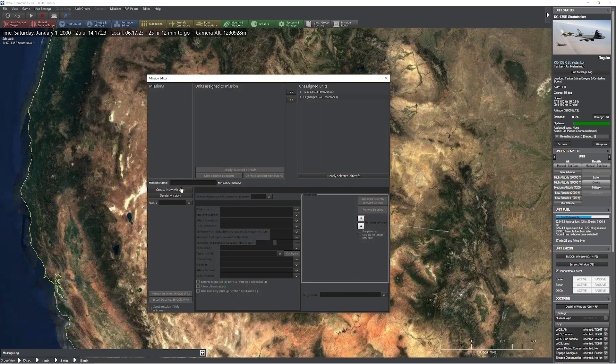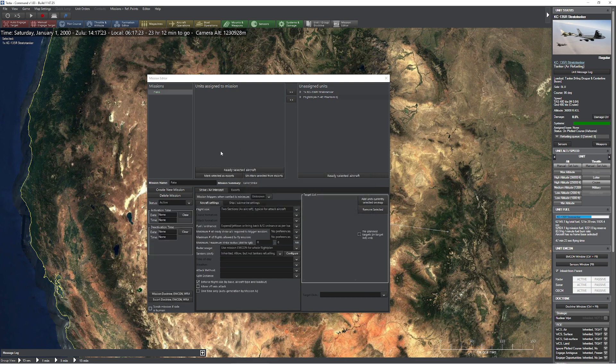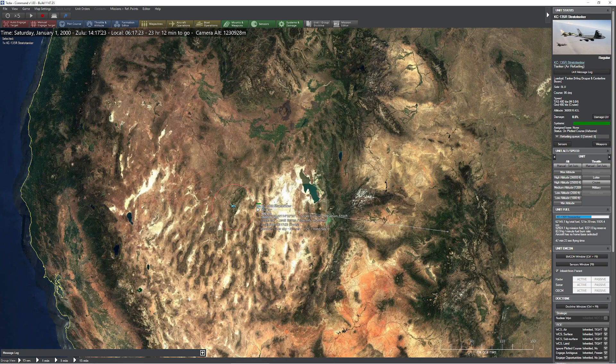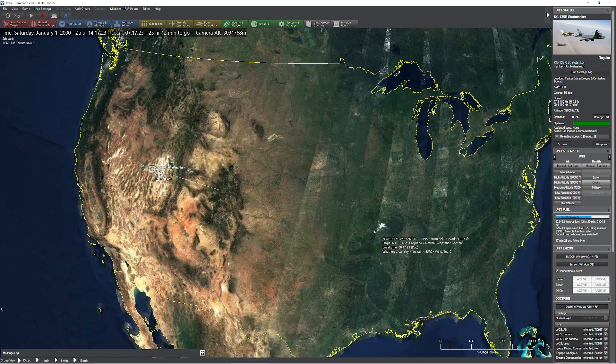It's worth noting that if you're creating a mission — say a land strike — in the configuration for air-to-air refueling, you can actually tell the tanker to follow the receiver's flight plan. This is simply an automatic way to do what I was just doing manually. Keep in mind when it's done, the tanker is going to return. By doing it manually, you can do this indefinitely until you reach your actual destination.